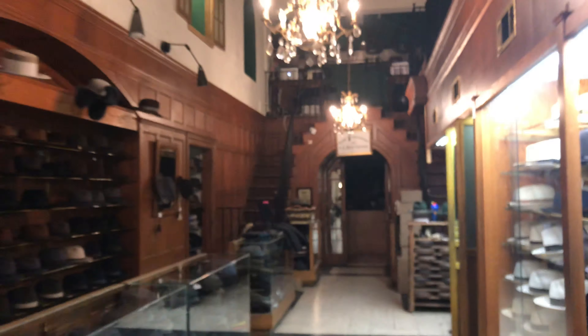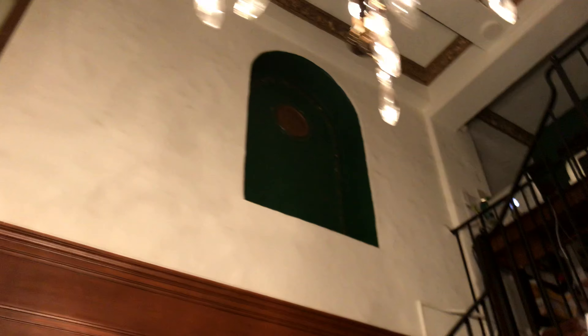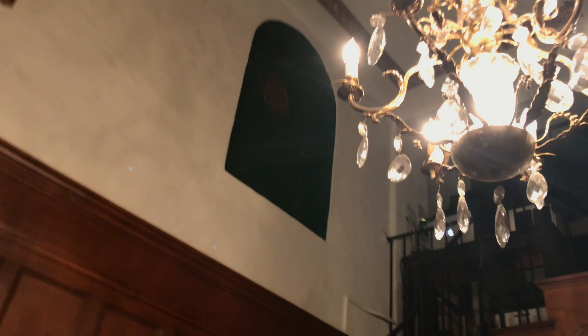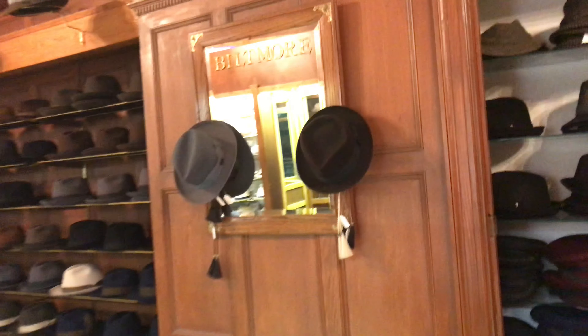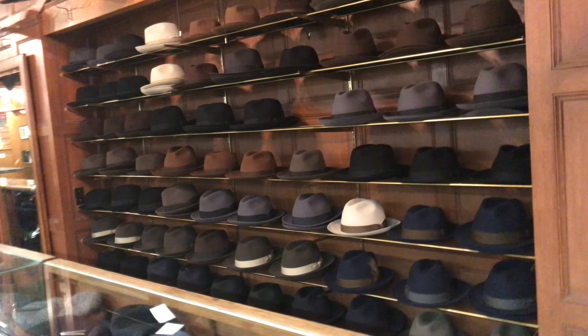International Business Machines — they started right here. They've got skyscrapers all over the world now, but this little store is where they started. Guys have told me that their fathers used to send them in here to get parts — light bulbs and parts from the different machines — and they actually remember IBM being here. Anyway, this is JJ's after hours.